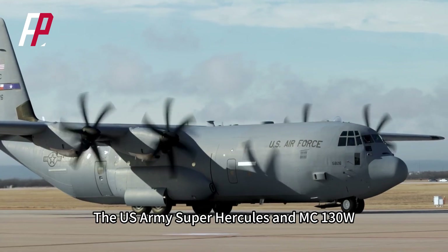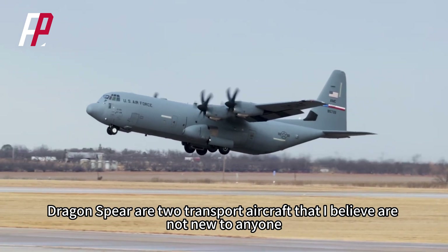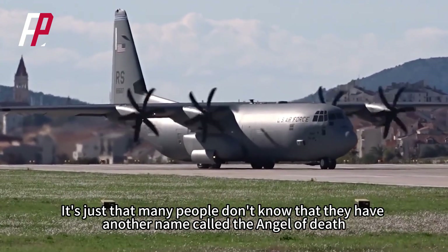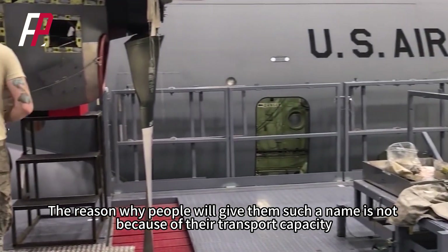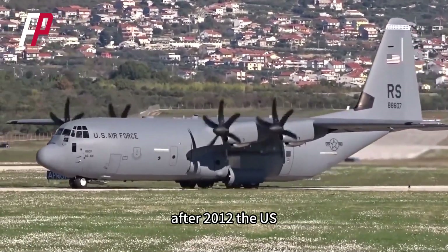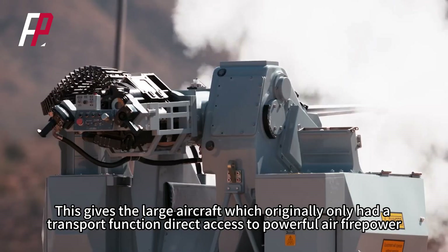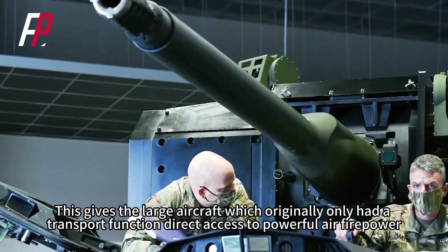The U.S. Army's Super Hercules and MC-130W Dragon Spear are two transport aircraft that many people don't know have another name: the Angel of Death. The reason why people gave them such a name is not because of their transport capacity. After 2012, the U.S. military added a chain gun to these transport aircraft, giving them direct access to powerful air firepower.